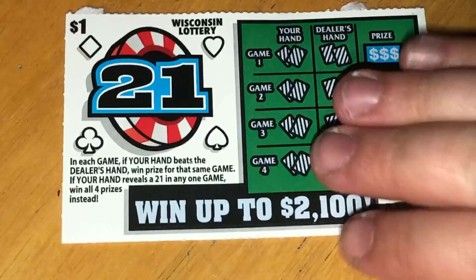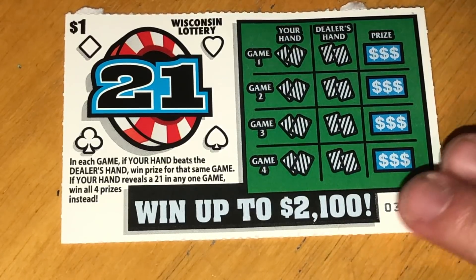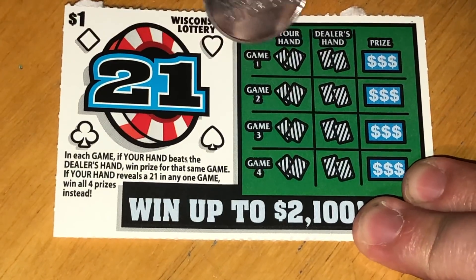Let's get started. The ticket has odds of one in 4.46. You are looking to beat the dealer's hand, and if we get a 21 in any game, we win all four prizes instead. So let's see if we can find some 21s!